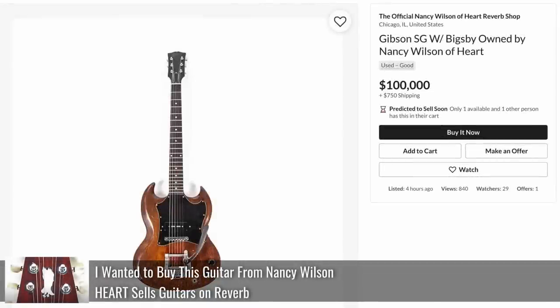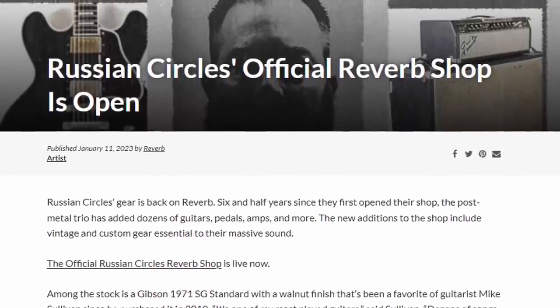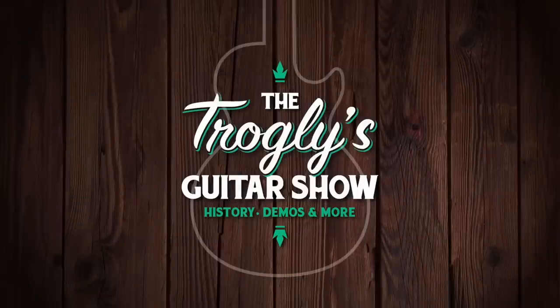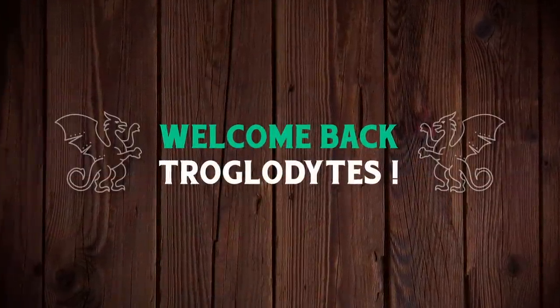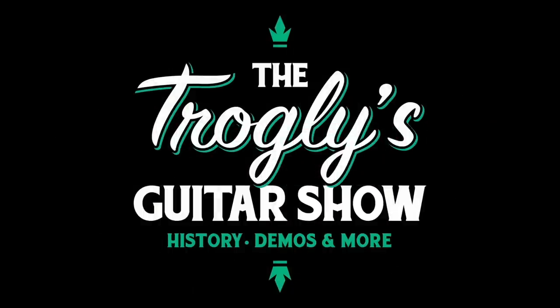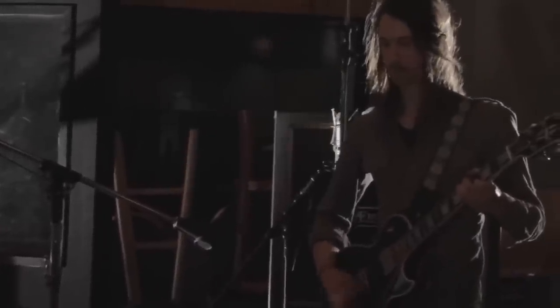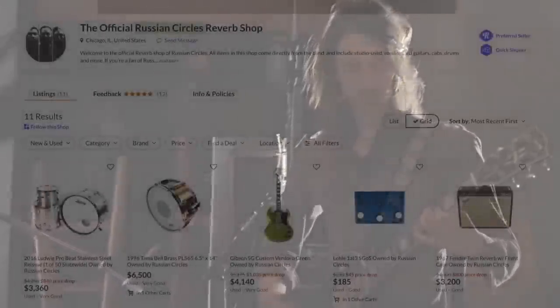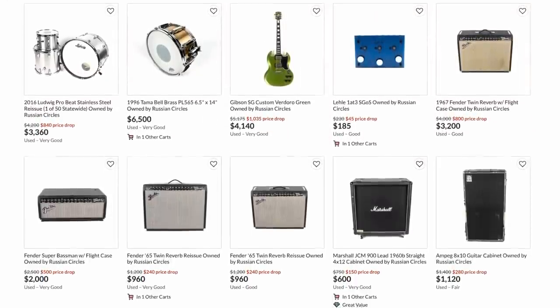A cool thing that Reverb does is they partner with bands to sell some of their gear occasionally. This time, Russian Circles. Welcome back troglodytes to your Daily Dose guitar information, the Trogly's Guitar Show. If you're not familiar with these guys, they are an American instrumental band based out of Chicago, Illinois, which works really well since that's where Reverb's headquartered. But they have a very active touring schedule all over the world. Regardless if you know of these guys or not, they had some really cool gear in their shop. So let's highlight the guitars.